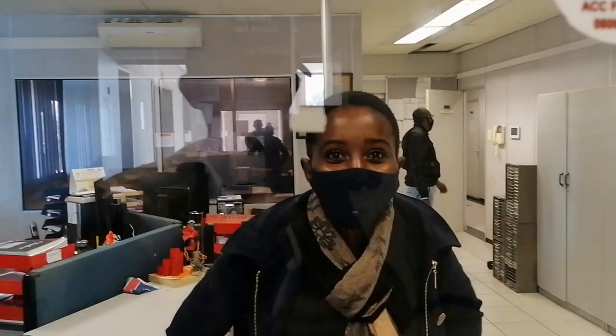Good morning. How can I help you? At this office, we deal with mineral rights. With those mineral rights, clients usually come in and they request for permits, and they also request for licenses.